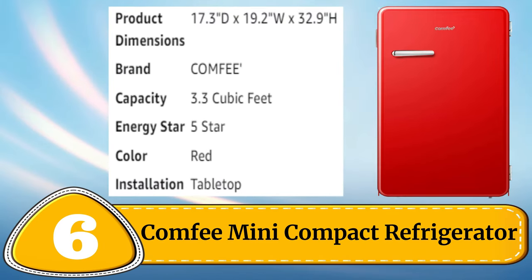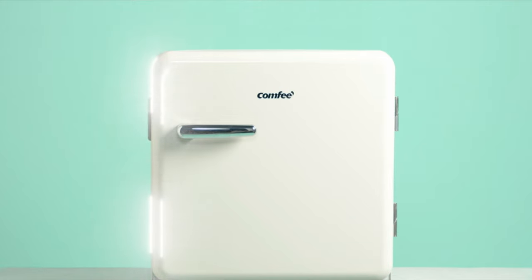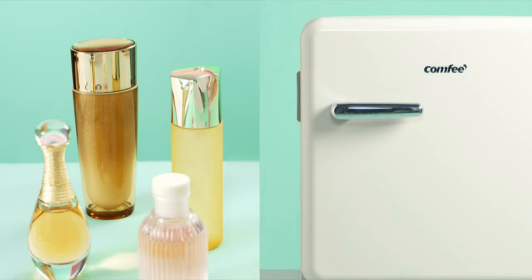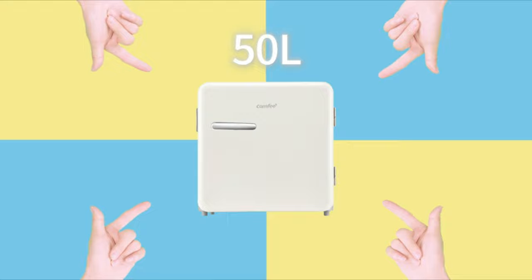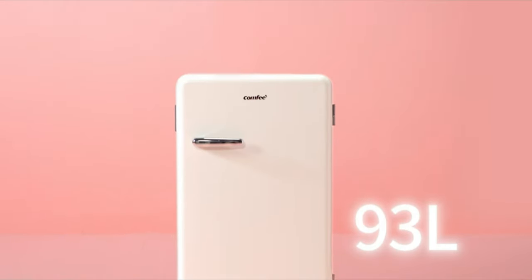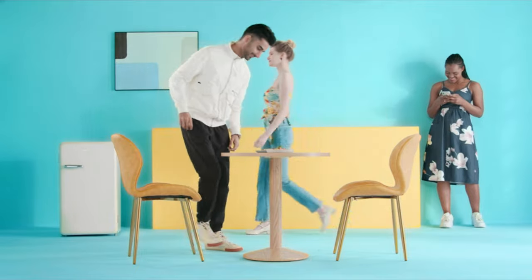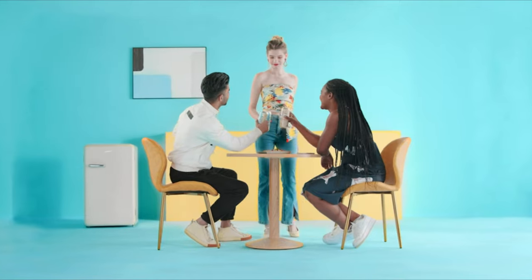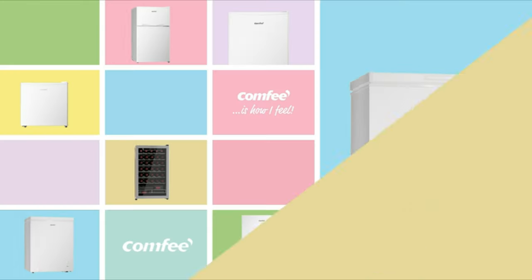Number 6: Comfy Mini Compact Refrigerator. The Comfy Mini Compact Refrigerator is the perfect solution for those looking for a small and efficient fridge. With a 2.6 cubic feet capacity, it features a reversible door, adjustable thermostat and removable shelves for easy customization. The fridge also includes a built-in can dispenser and a crisper drawer to keep fruits and vegetables fresh. Its energy efficient operation and low noise level make it an ideal choice for dorm rooms, offices or small apartments. The sleek and compact design makes it a stylish addition to any room, while its reliable performance ensures that your food and beverages stay cool and fresh.